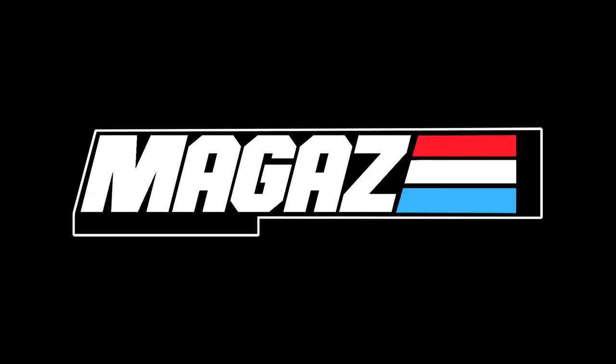Hey guys, McGaz here. This is an action figure review video — the first in a series where I look through my childhood action figure collection from the very first guys I bought to the very last.